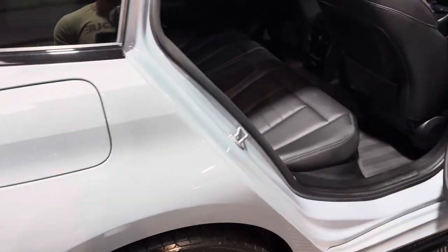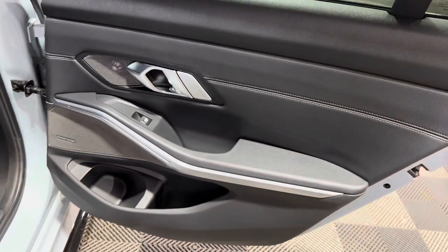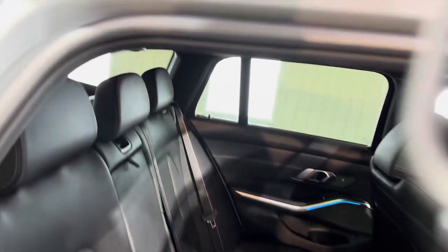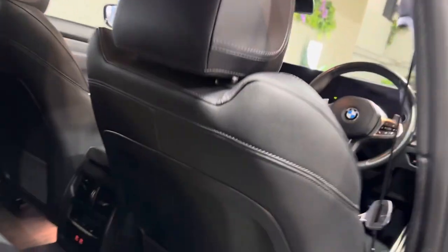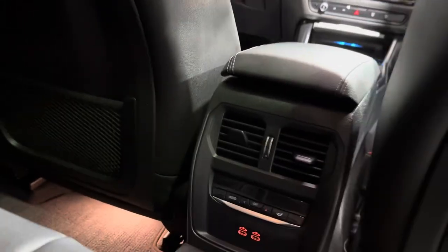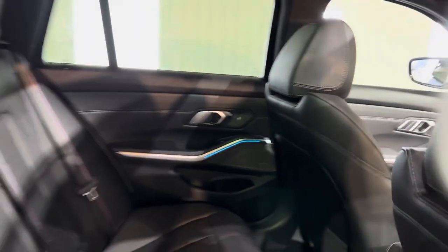Moving on to the back seats. You can see, first of all on the door, the black leather with white stitching, and the Harman Kardon speakers. Lovely black leather seats, the panoramic roof giving it a nice bright airy feel. There are also twin USB-C sockets and climate control at the rear, together with LED lighting and a centre armrest.